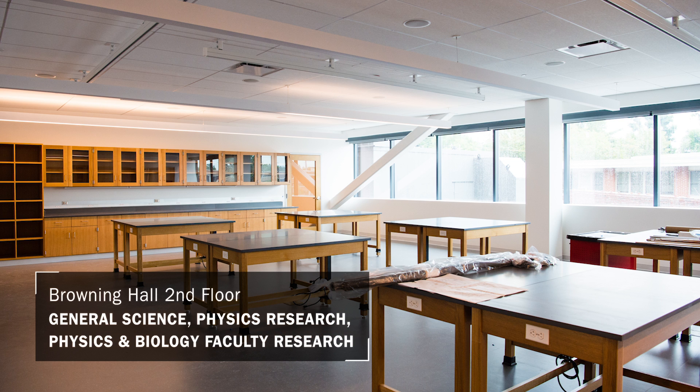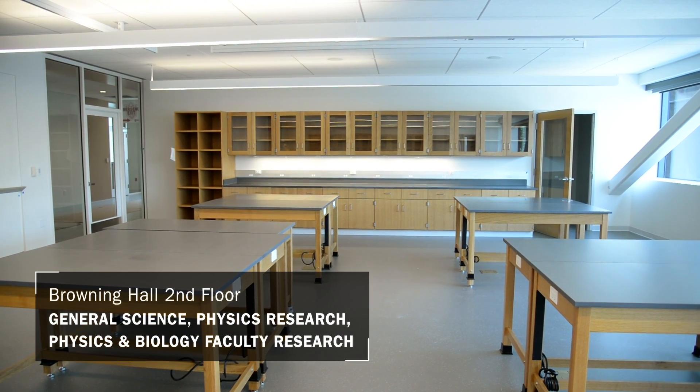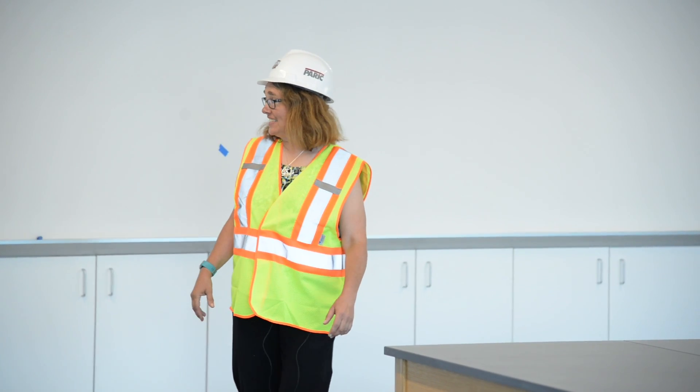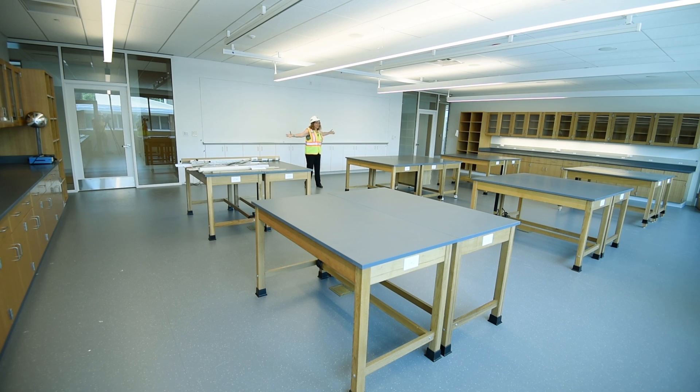Welcome to the second floor of Browning Hall, home of biology faculty research, general science, physics, and physics research. I can't believe how big this physics lab is — look at all this space.